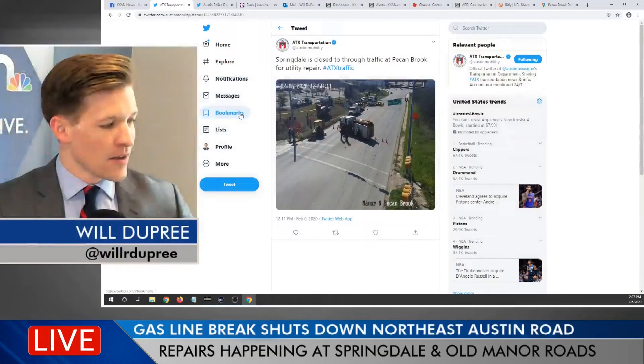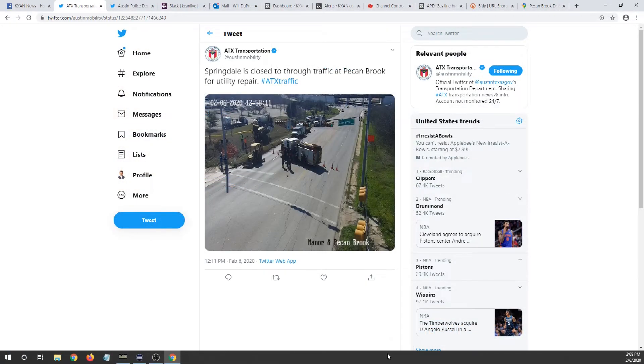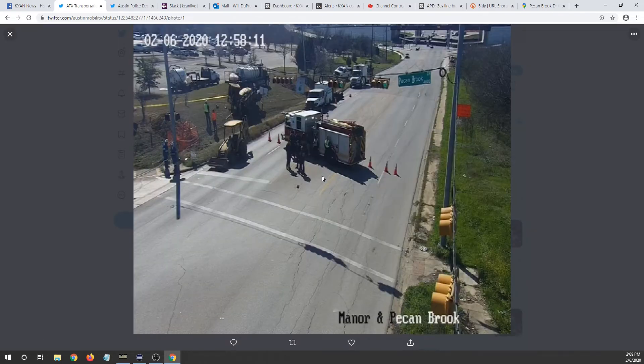One other thing I want to bring you all is some tweets. This is from the Austin Transportation Department. If you take a look here, they're sending out an alert: Springdale is closed to through traffic at Pecan Brook for utility repair. This is where that two-inch gas line was ruptured this morning at about 11 o'clock. So if you're headed out to that area in northeast Austin, this is what you're going to run into — some road closures as they try to fix this broken gas line.